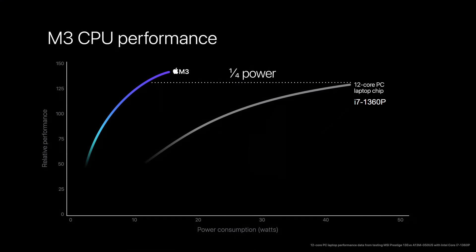Interestingly, we just had the Qualcomm event, and Qualcomm used the i7-1360P in one of its graphs. Apple is doing something similar here, showing relative performance against an MSI Prestige laptop with an i7-13060P. Apple claims that a 44-watt laptop setup can be matched by the M3 at around 10 to 13 watts, with even greater performance still under 20 watts. We'll see when real benchmarks come in, but historically Apple has been fairly accurate with these presentations.